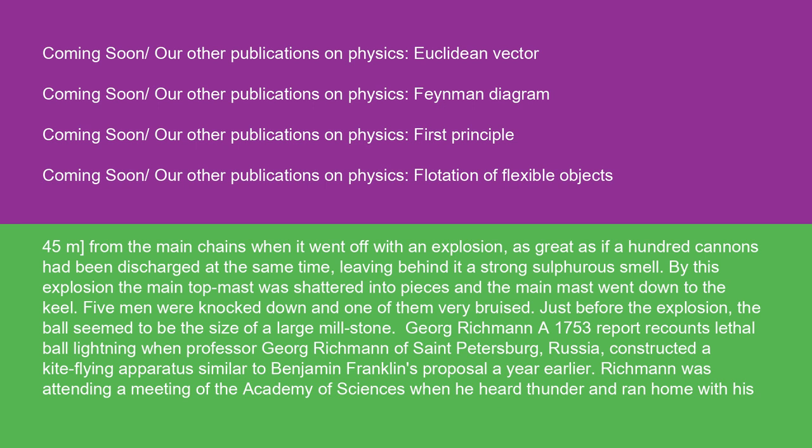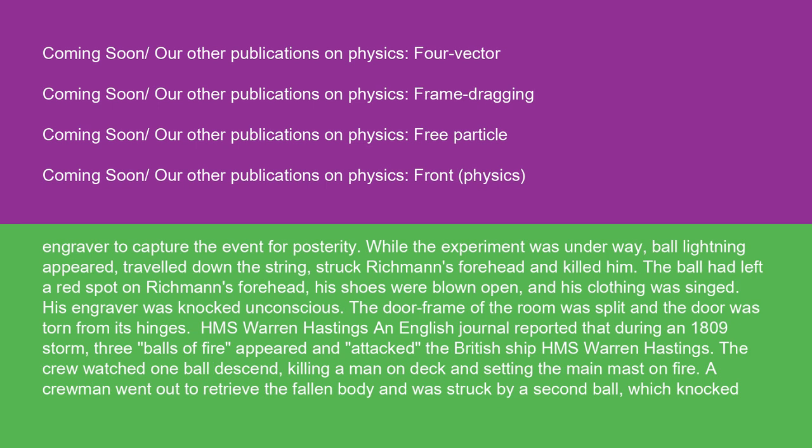A 1753 report recounts lethal ball lightning when Professor George Richman of St. Petersburg, Russia, constructed a kite-flying apparatus similar to Benjamin Franklin's proposal a year earlier. Richman was attending a meeting of the Academy of Sciences when he heard thunder and ran home with his engraver to capture the event for posterity. While the experiment was underway, ball lightning appeared, traveled down the string, struck Richman's forehead, and killed him. The ball had left a red spot on Richman's forehead. His shoes were blown open and his clothing was singed. His engraver was knocked unconscious. The doorframe of the room was split and the door was torn from its hinges.